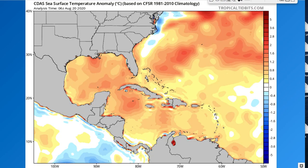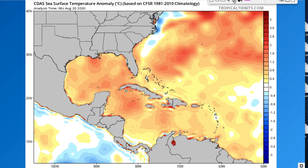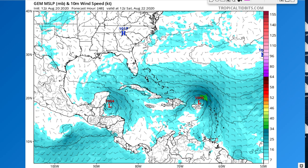The main concern right now is a baking Caribbean, Gulf of Mexico, and western Atlantic with temperature anomalies well above average — very warm conditions. That's going to help generate hurricanes. Now we're going to look at the models, starting with the GFS, and we'll compare it with the Canadian model.